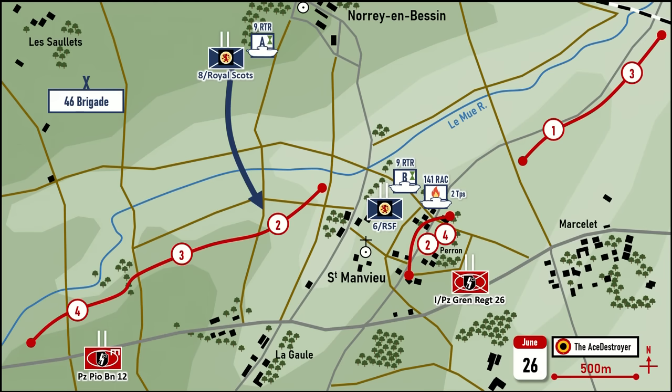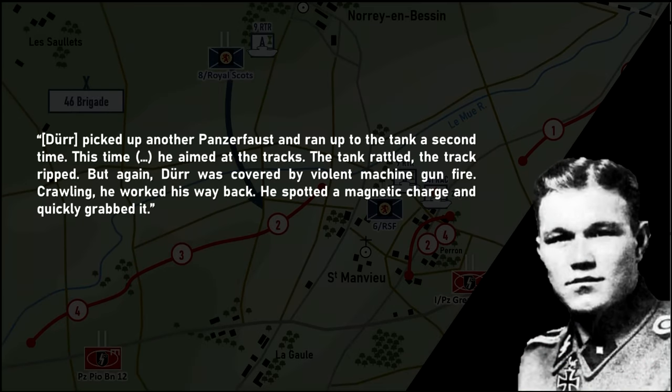Bernage quotes the unknown German war correspondent: "Deur picked up another Panzerfaust and ran up to the tank a second time. This time, he aimed at the tracks. The tank rattled, the track ripped, but again Deur was covered by violent machine gun fire. Crawling, he worked his way back. He spotted a magnetic charge and quickly grabbed it. For the third time, now quite weakened, he jumped across the wall. He grabbed the charge with a strong fist, pressed it against the tank, staggered once, pushed, gasping against a diabolic dynamite. Everything exploded in fire and flames and night fell before his eyes." Severely wounded, Deur crawled back to the Perron Park where he was collected by his comrades and brought to the first aid post, where he succumbed to his wounds several hours later. The 24-year-old SS-Unterscharführer Deur was to posthumously receive the prestigious Knight's Cross of the Iron Cross for his actions at Saint-Manvieu. He is buried at the German war cemetery in La Cambe.